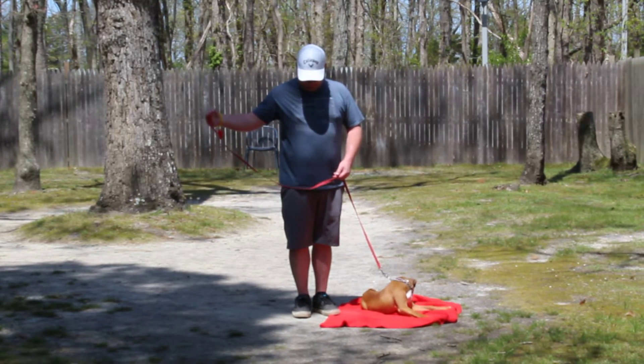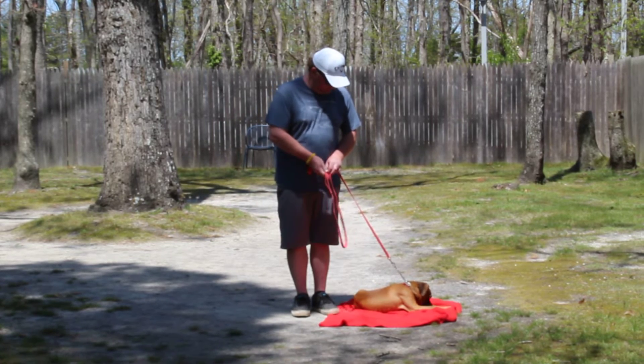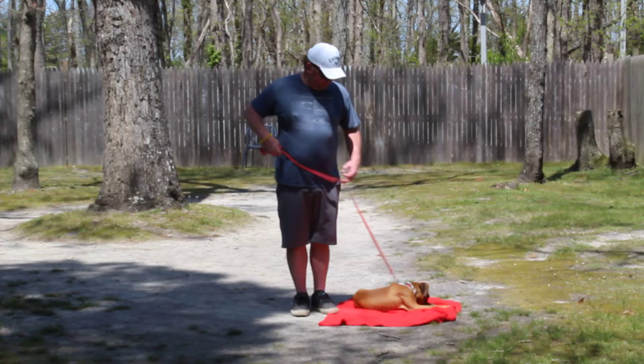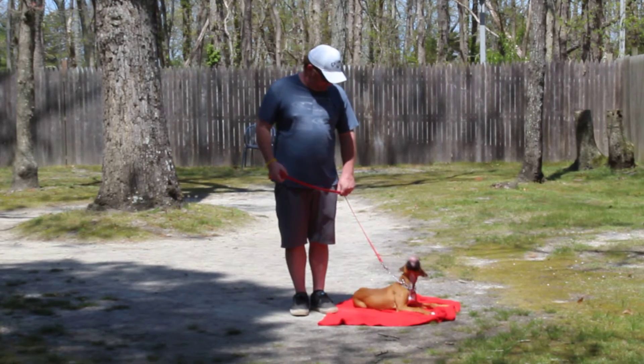Rich is using a regular six-foot web training leash. He keeps the bulk of the leash folded neatly in his right hand, which leaves his left hand free to act as a steering wheel or a way to give a possible adjustment or correction.